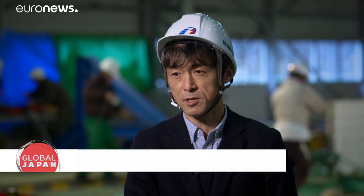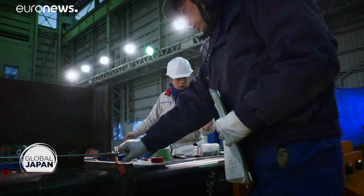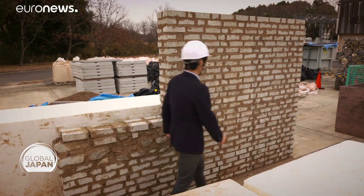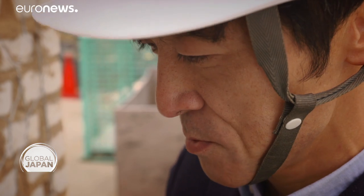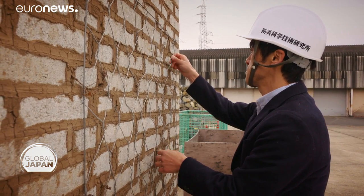To evaluate the earthquake resistance realistically, we have to go on site after it happens. We can't think about a solution if we don't study how they collapse. This is why we use this big experimentation machine to precisely hypothesize the causes of the destruction and to find solutions. Nakazawa has been studying traditional gabion stone houses of Nepal, where the deadly quake in 2015 devastated mountain villages. The gabions are highly resistant to earthquakes, and the reason they collapsed was because they were not well plastered, so he studied how to use this type of construction to create better structures.